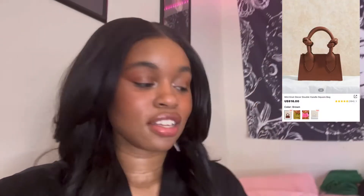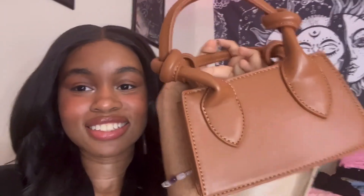I also got two more items — these two bags. If you're looking for a fall bag or something, these two are great options. If you like mini bags like me, you're gonna love these. They're really pretty.